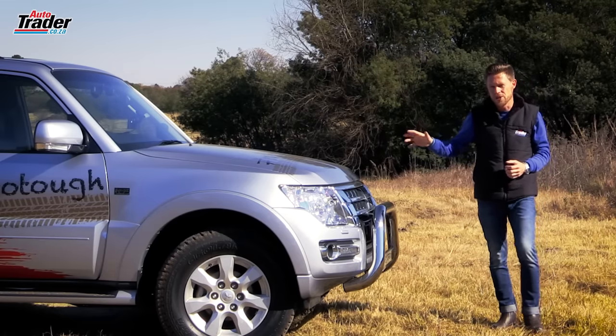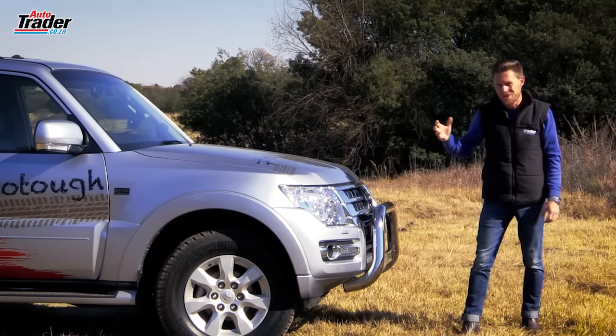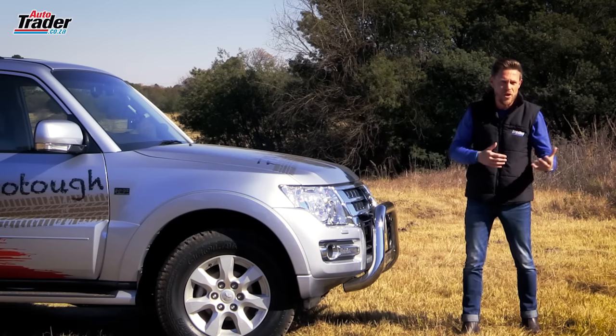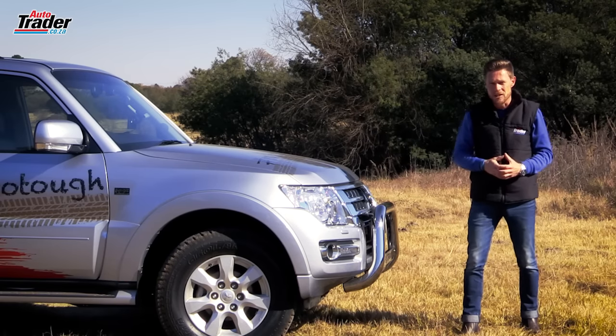Mitsubishi can no longer justify producing the 3.2 litre turbo diesel motor. It's just not economical for them — it's struggling to meet emissions regulations, and going forward they've got other motors they'd rather use. They've got a brand new 2.4 and a 2.5 that they're going to be slotting into the next generation Mitsubishi Pajero.